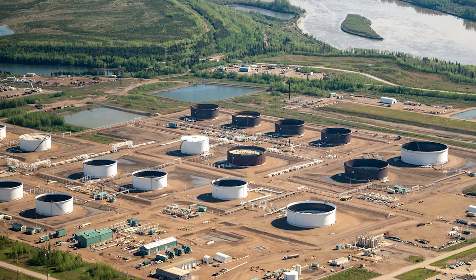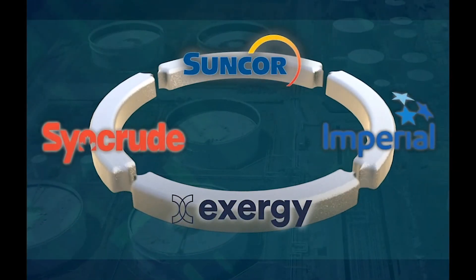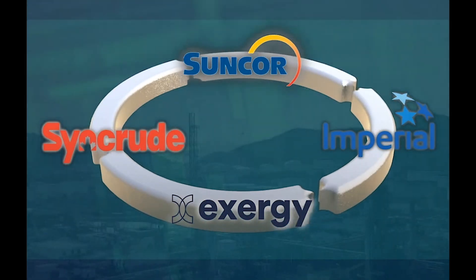This project comes at an exciting time in the oil sands mining industry as we have three large oil sands companies joining hands and collaborating with a small-medium enterprise to advance and deliver a game-changing technology to the industry.